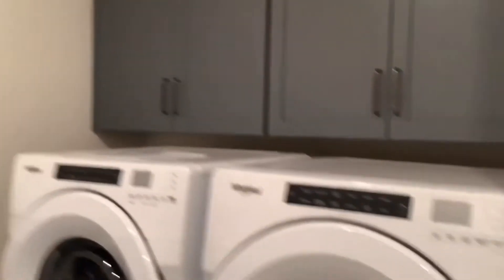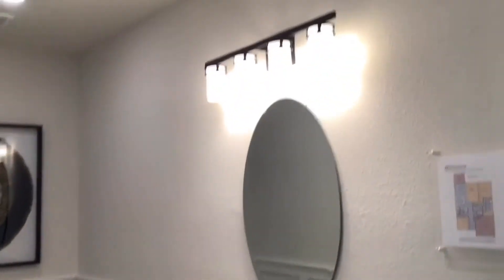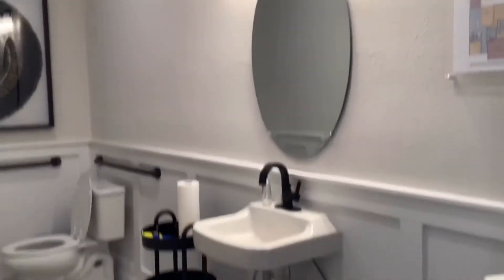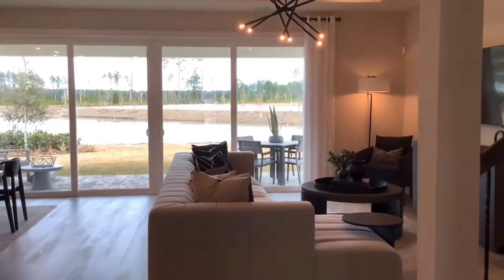Coming out of this room you're going to have a restroom and then a laundry room to the right. This is an open-concept kitchen, dining, and living area.